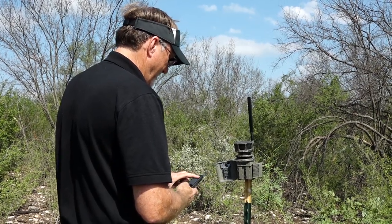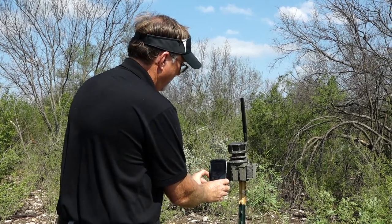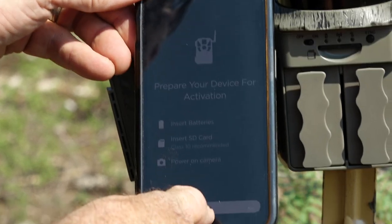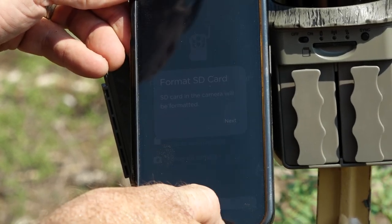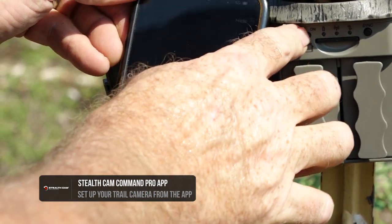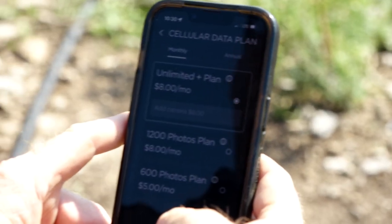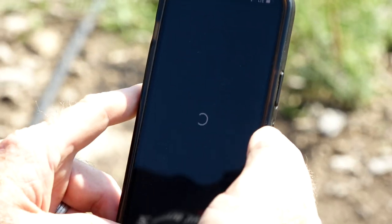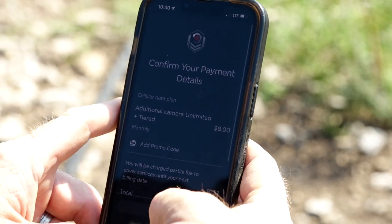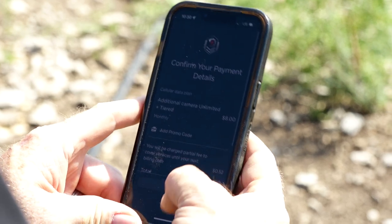The Command Pro app is basically how you're going to operate this and any of the StealthCam cameras using cell coverage. You open the door, scan the QR code with the app already downloaded on your phone, and it helps you set it up exactly as you want in the field. When you're at home, at work, or traveling, you can go in and adjust your settings at any given time to match exactly what you want to see at whatever location you've got the camera set to.